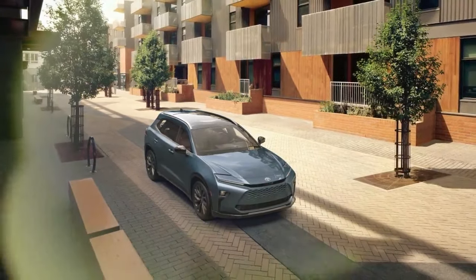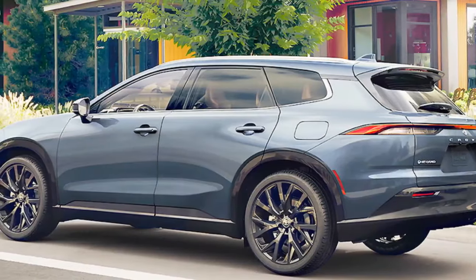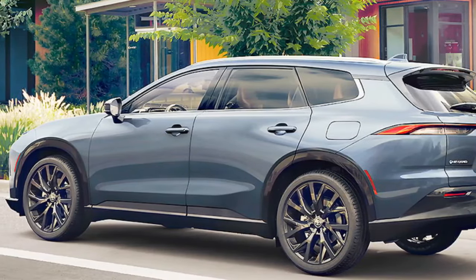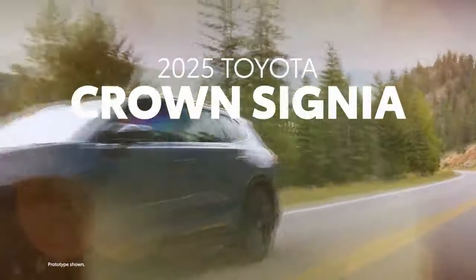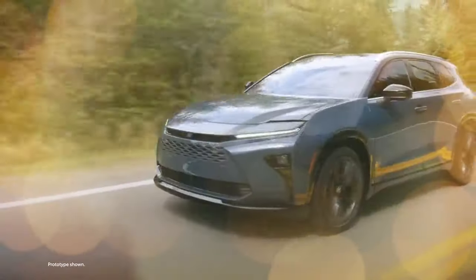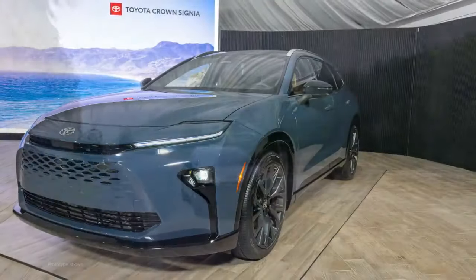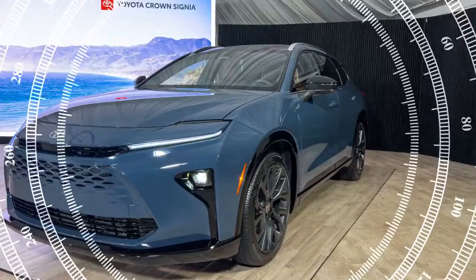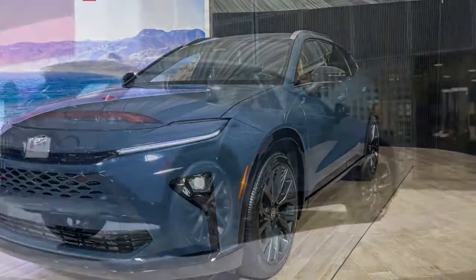The interior is available in two colors: black and saddle tan. Customers can also opt for an advanced technology package on the Crown Signia Limited, which includes a panoramic view monitor, lane change assist, traffic jam assist, front cross-traffic alert, front and rear parking assist, and auto-tilt-down mirrors. No matter which trim you choose, the Crown Signia exudes a premium feel bordering on Lexus quality — in fact, the interior of the top-tier Crown Signia is arguably nicer than that of the base Lexus NX.